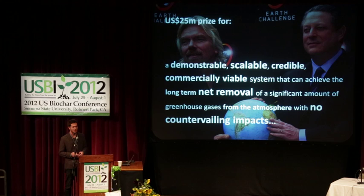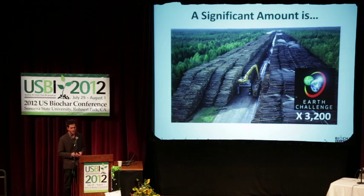With no countervailing impacts. It's a loaded criteria — basically we're talking gigaton scale. Putting this back into the picture we saw, that is a significant amount of carbon. That's this pile of wood times 3,200. So 3,200 piles of that lumber — that's where we're going.